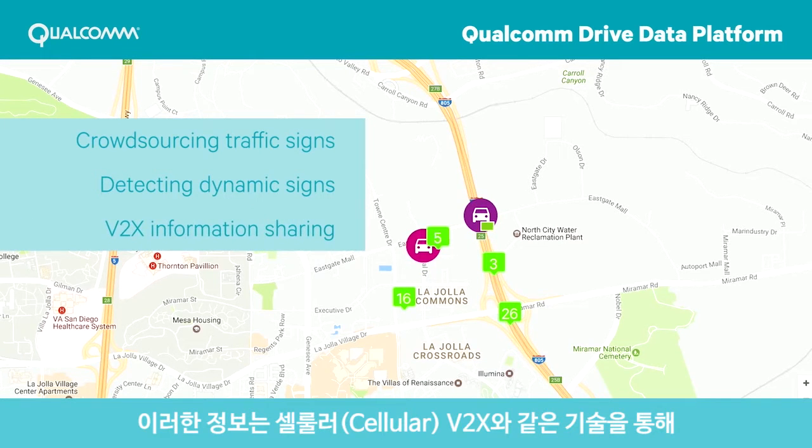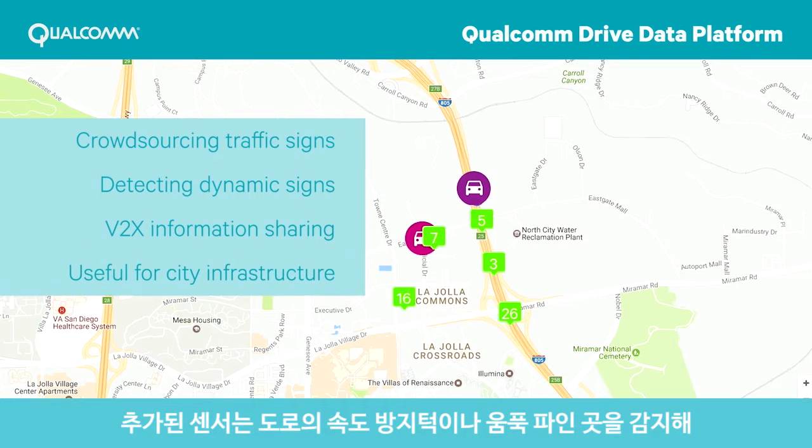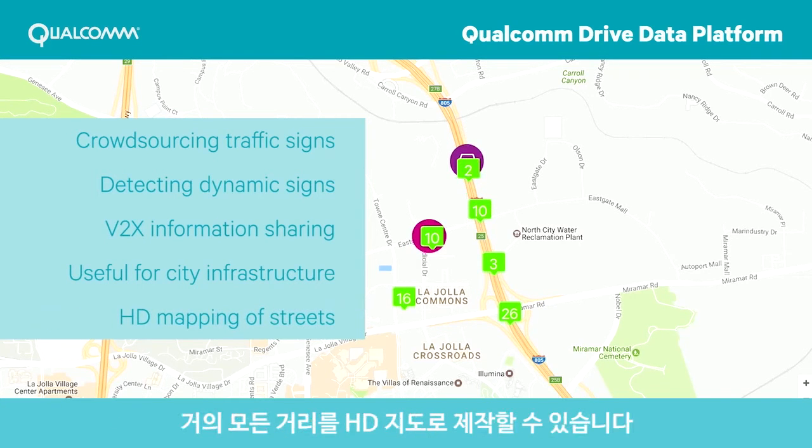This info can be shared instantly with nearby vehicles, devices, or infrastructure that are enabled with technologies like cellular V2X. Additional sensors can detect bumps or potholes on the road, useful information for city infrastructure. When extended across the country, this can help build HD maps for almost every street.